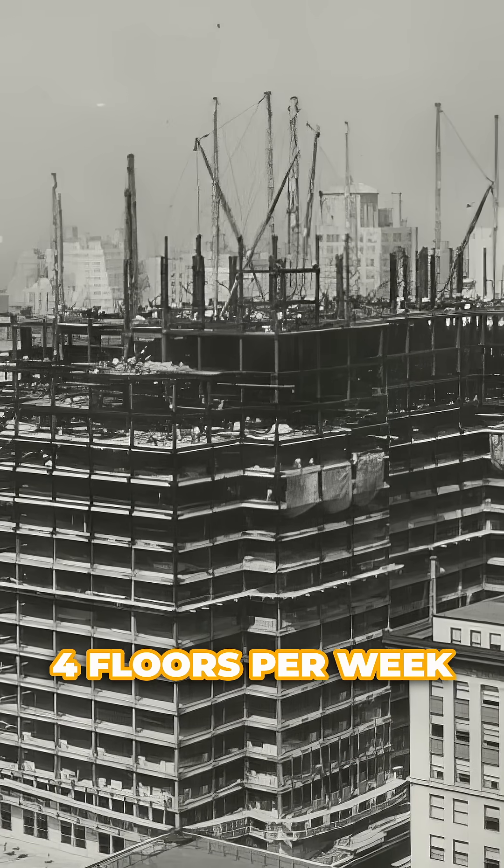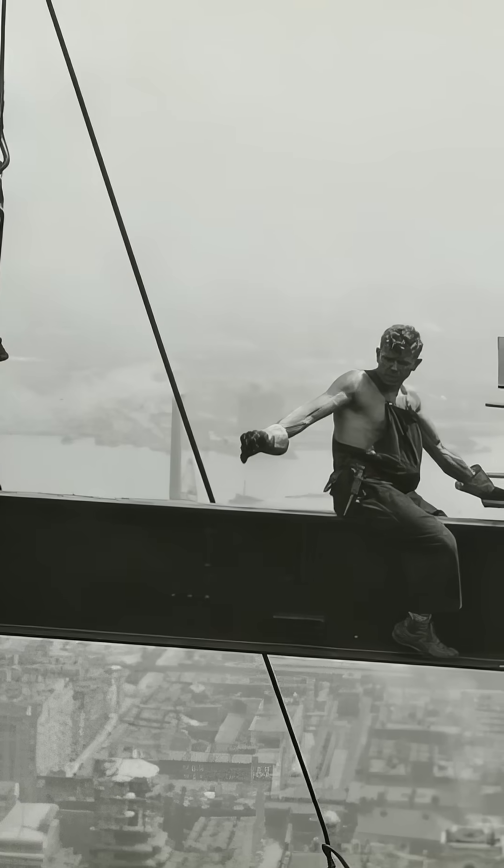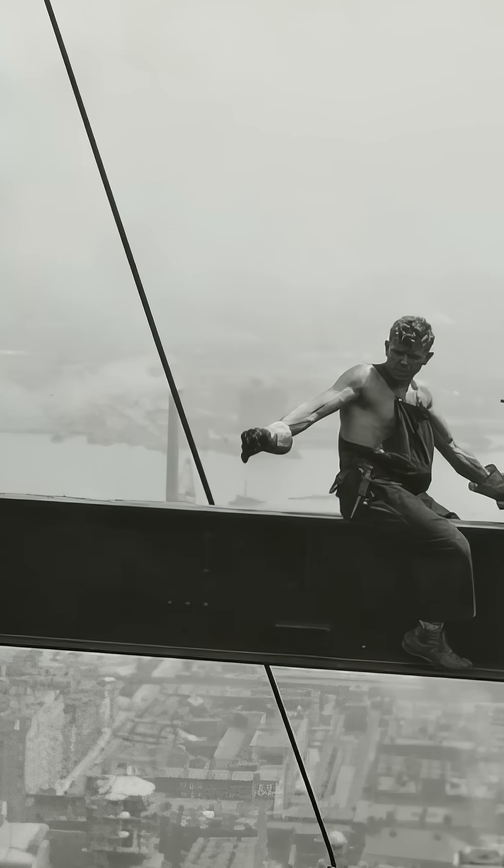Four floors were completed every week. Workers balanced on steel beams 1,000 feet above Manhattan — with no safety harnesses.